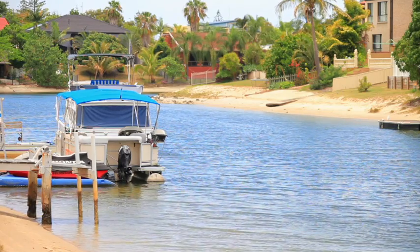Now guys, this is living. Waterfront at your doorstep and only a walk to the beach. Lucas and I look forward to seeing you at the open house.